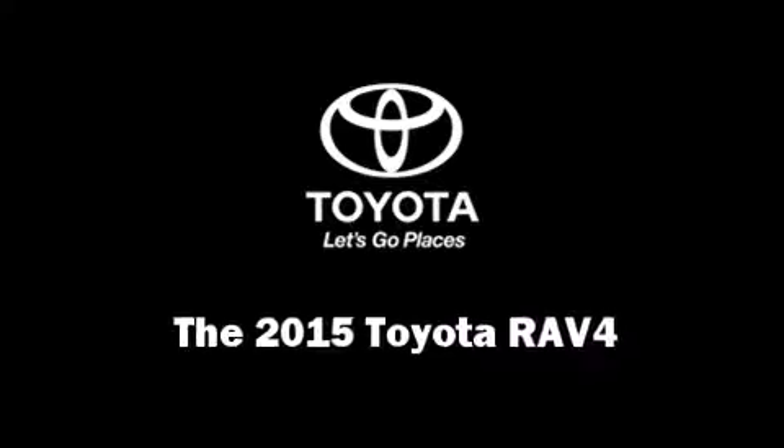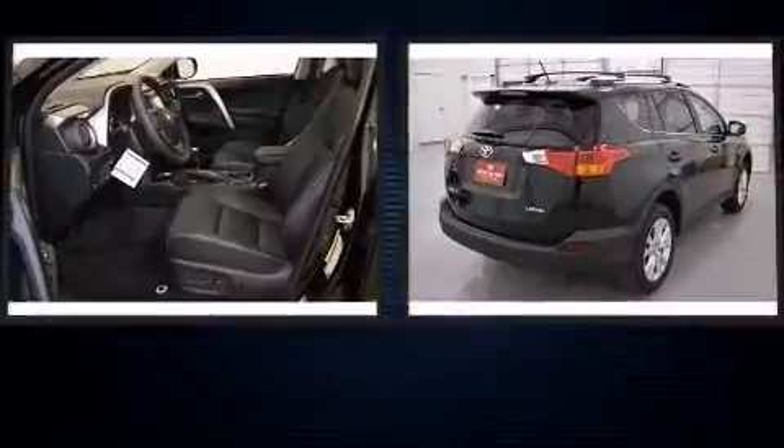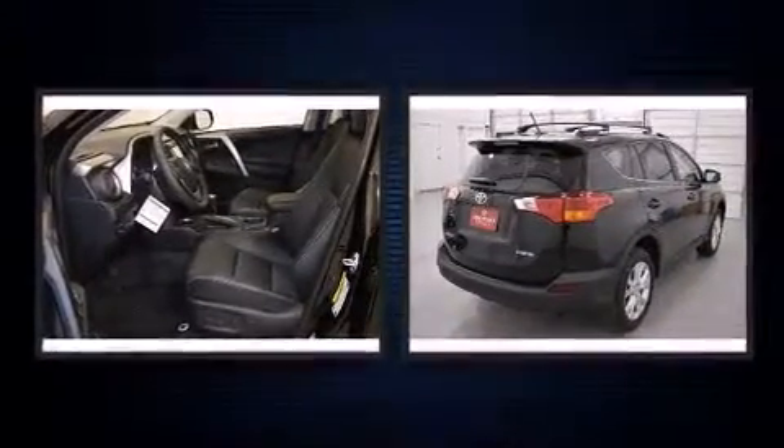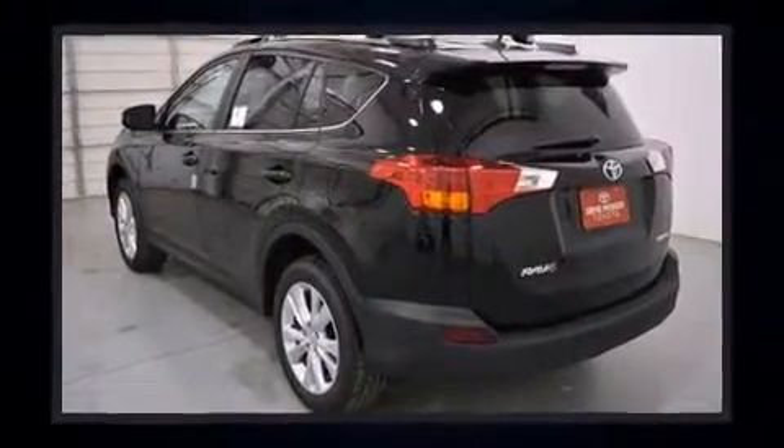Take command of the road in the 2015 Toyota RAV4. Smooth gear shifts are achieved thanks to the 2.5-liter four-cylinder engine, providing a spirited yet composed ride and drive.